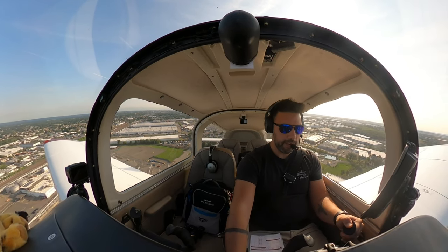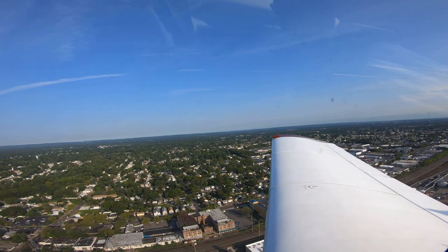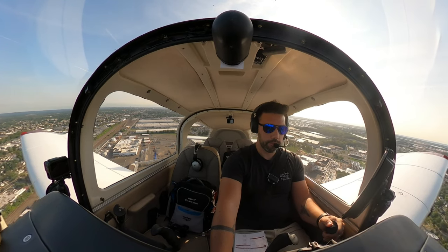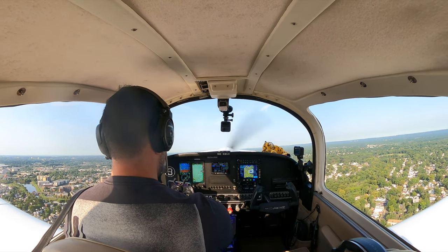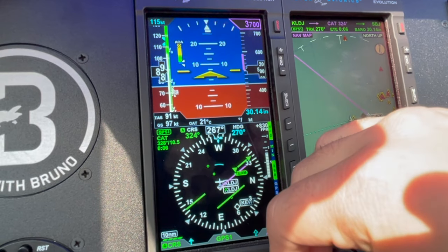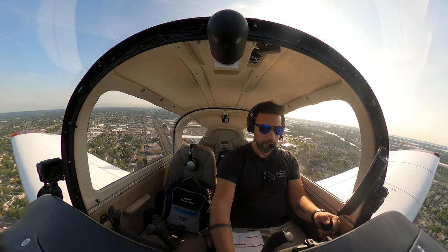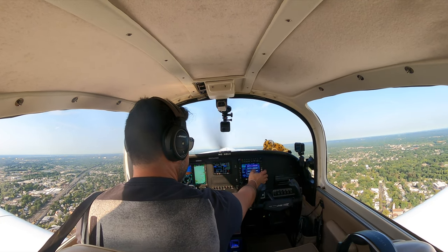New York departure, good morning, Grumman 9984 Uniform off of Linden runway 27, heading, climbing 2,000. Grumman 9984 Uniform, radar contact, ident, climb and maintain 4,000. Ident, climb and maintain 4,000, Uniform. 84 Uniform, radar contact one mile west of the airport, proceed direct Solberg. Direct Solberg, Uniform. Climbing 4,000, direct Solberg.